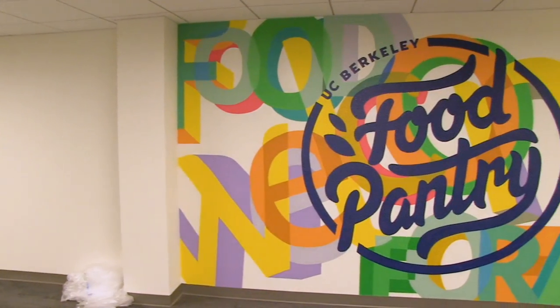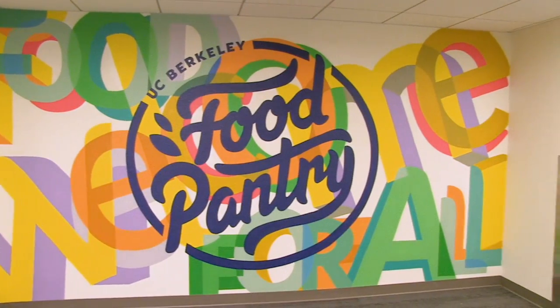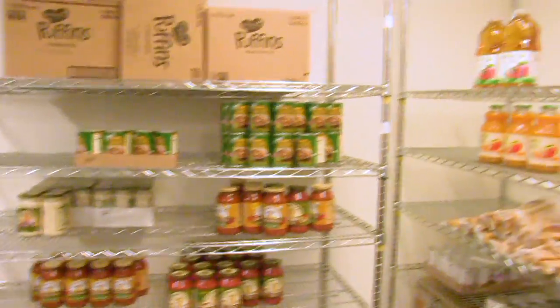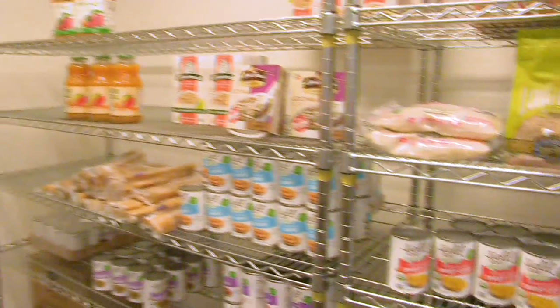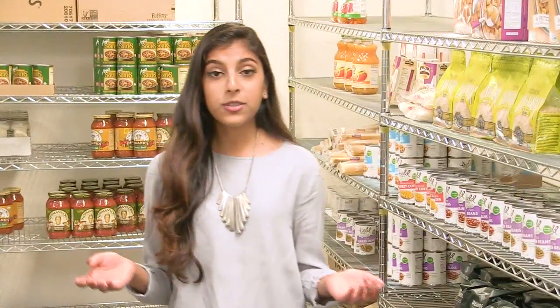The UC Berkeley Food Pantry was established in 2013 to provide students emergency relief for nutritious food. In the 13th pantry space, students can choose up to five items twice a month. This includes our frozen options and our produce bags.